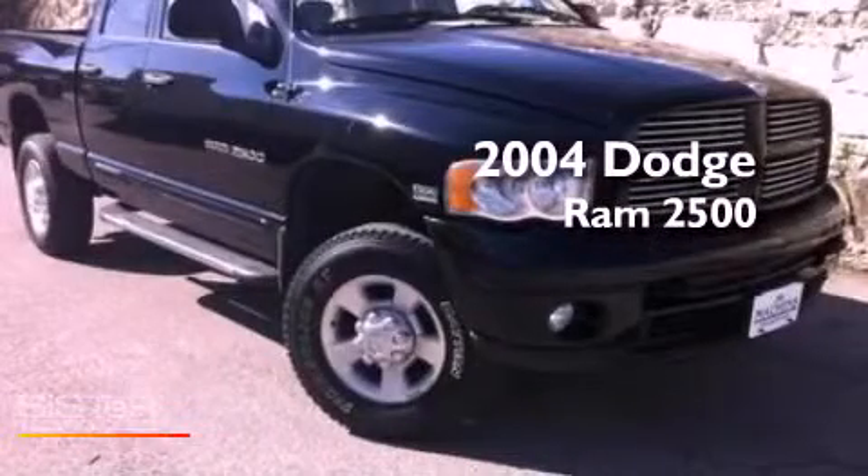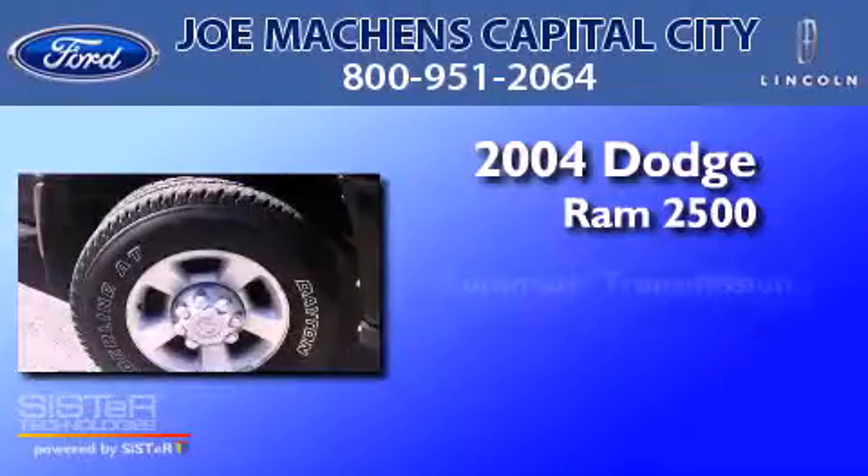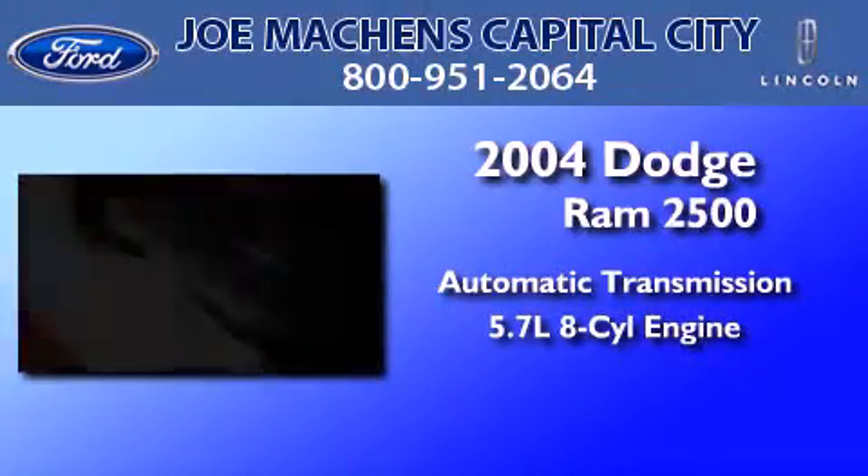This is a 2004 Dodge Ram 2500. This truck has an automatic transmission and a 5.7-liter V8.